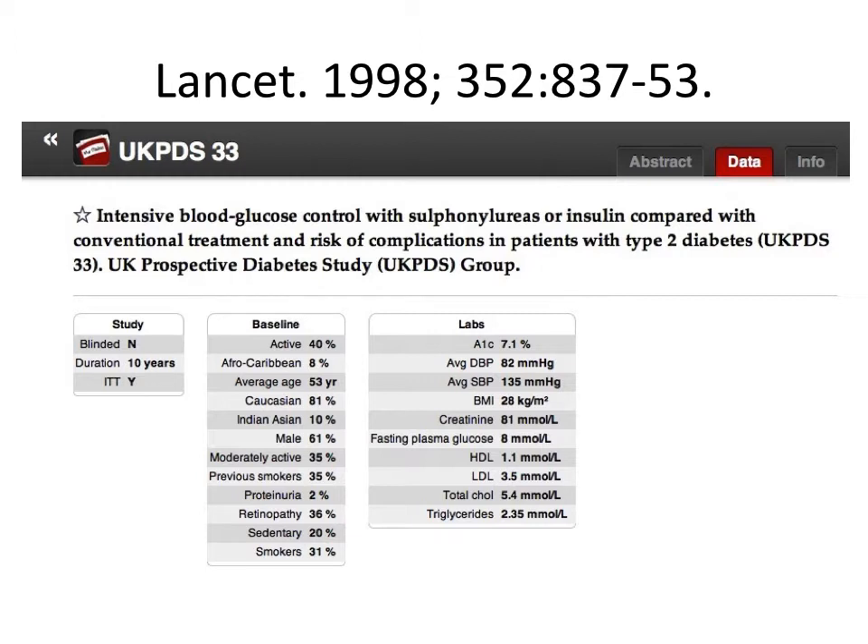The United Kingdom Prospective Diabetes Study was a series of trials, and two of them are germane to our conversation. UKPDS 33 studied younger patients, average age 53, with new onset diabetes. It compared diet and lifestyle changes with drug treatment using insulin or sulfonylureas — often called tight control — though that likely does not mean the same thing we think of as tight control decades later. Basically, this trial asked: is using drugs to lower glucose better for patients than a non-drug-based approach?